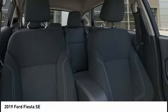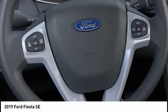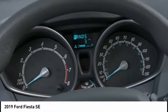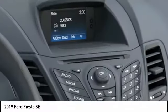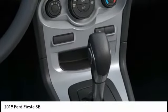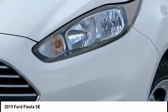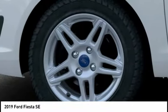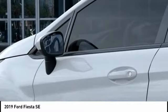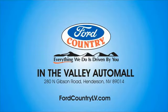Your new ride is just a phone call away. Visit Ford Country in the Valley Auto Mall today.